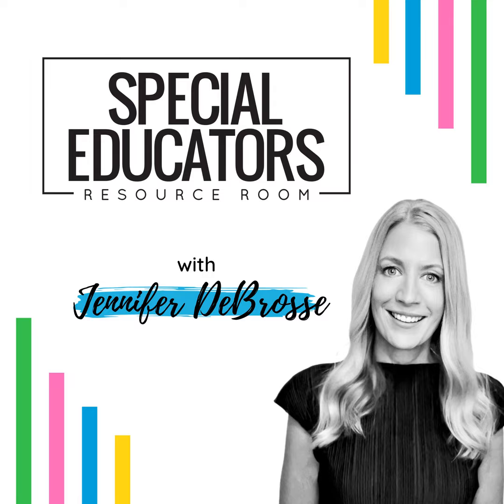Thanks so much for listening. Be sure to hit subscribe and I'll see you for Episode 7. Thanks so much for tuning in. Be sure to hit the follow or subscribe button so you never miss an episode. You can find the show notes and links for everything mentioned in this episode at positivelylearningblog.com. See you next week for more special education solutions.